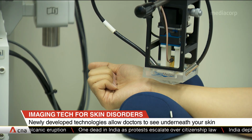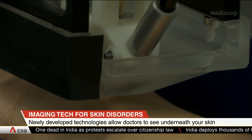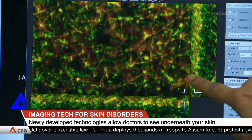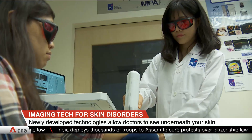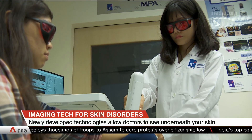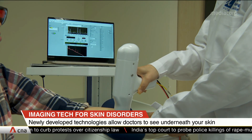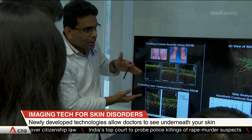One combines light pulses and ultrasound waves to create high-resolution 3D images of structural changes beneath the skin surface. The other measures changes in skin components such as water and ceramide — elements that are otherwise not obvious to the naked eye.